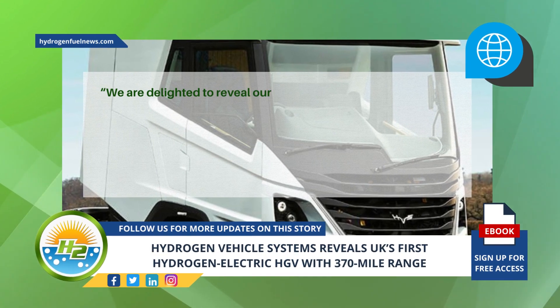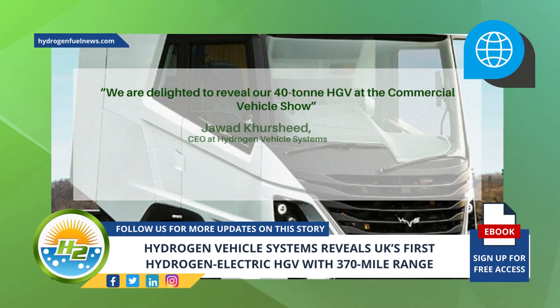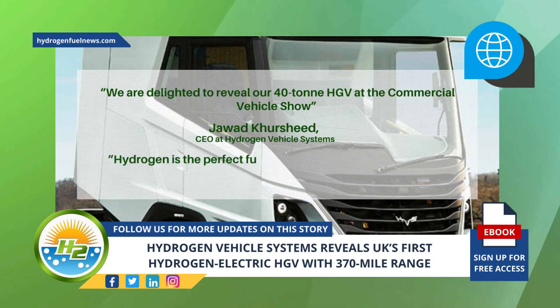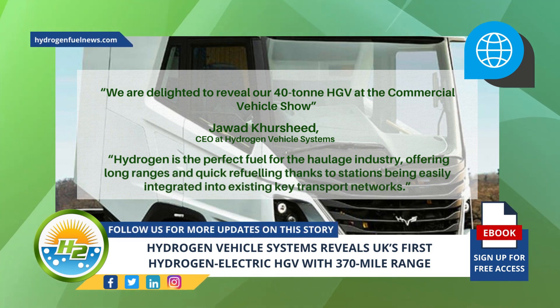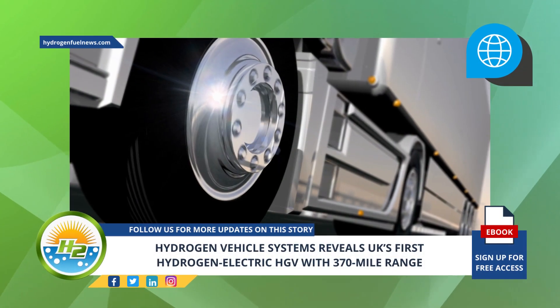"We are delighted to reveal our 40-ton HGV at the commercial vehicle show," said Jawad Khurshid, CEO at Hydrogen Vehicle Systems. "Hydrogen is the perfect fuel for the haulage industry, offering long ranges and quick refueling thanks to stations being easily integrated into existing key transport networks."